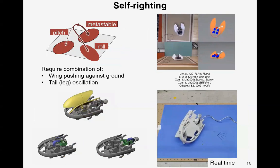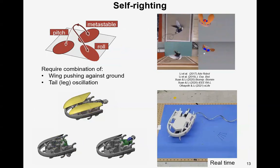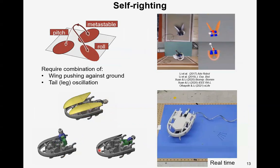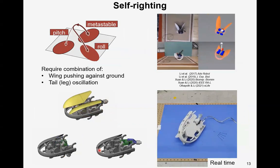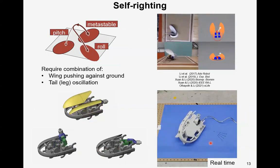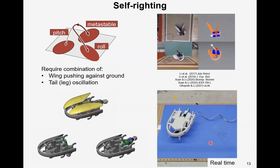Here is the robot self-righting. It benefits from combinations of appendages pushing against the ground and perturbation of the body to overcome the potential energy barrier. The robot first opens its wings to lever its body up, then uses its tail to shake itself to one side and self-right.